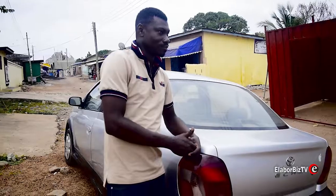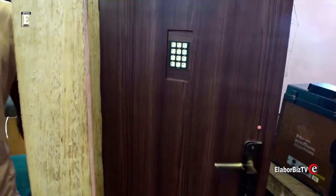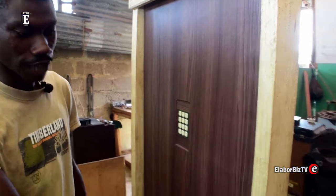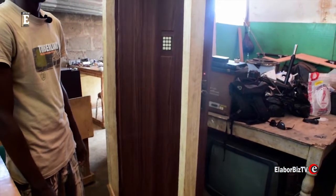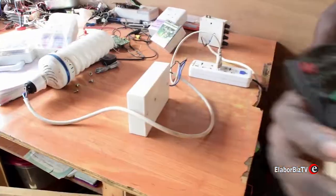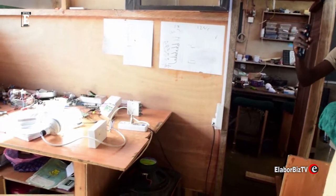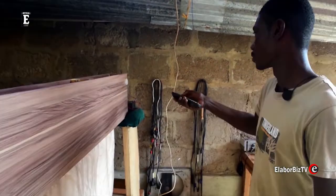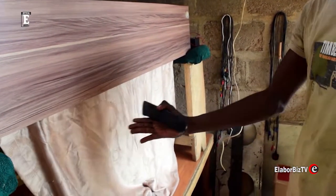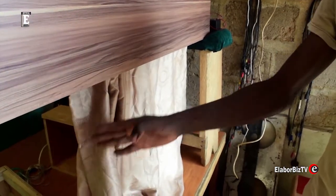This young technologist has a lot of inventions and designs to his credit. Among them are a digitally operated door, remote controlled light, and remote controlled curtains, and more.